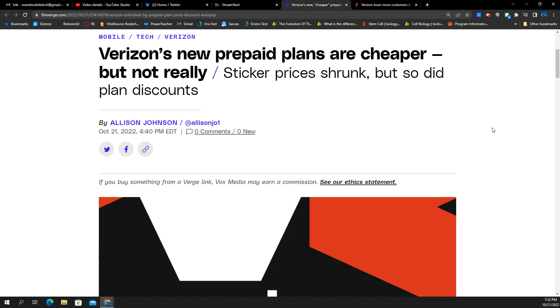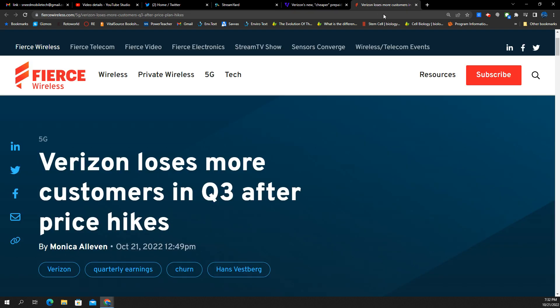The first one is, I suppose, a good thing. Verizon has new prepaid plans and they're cheaper, but not really. We'll take a look at that. And then also with this story, Verizon losing customers in Q3 after price hikes — we'll be talking about that for sure.